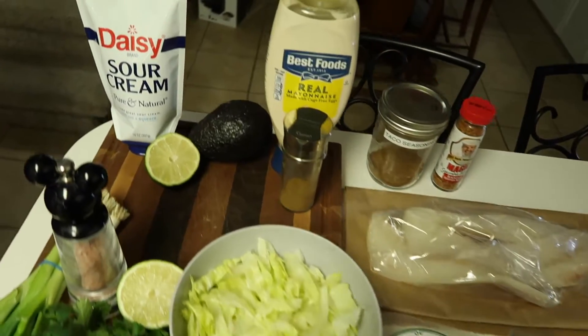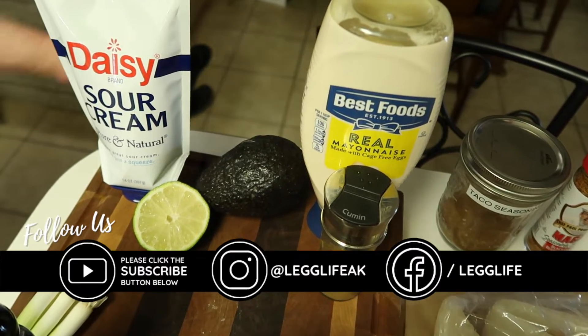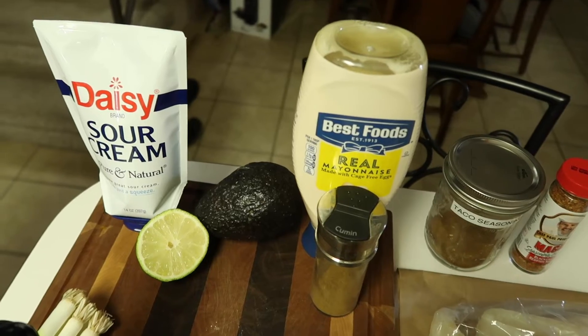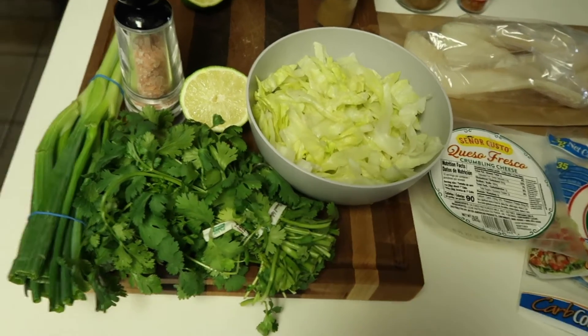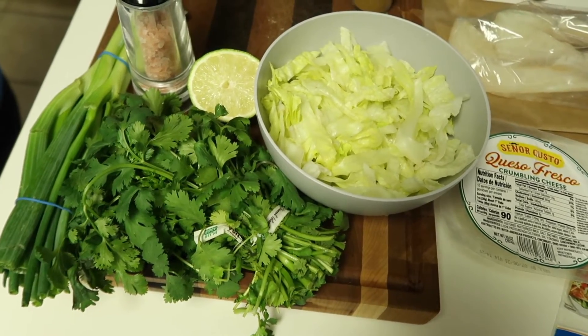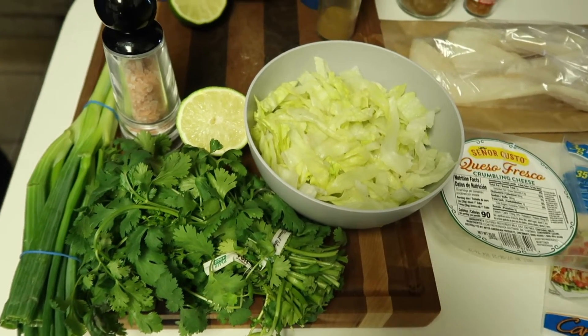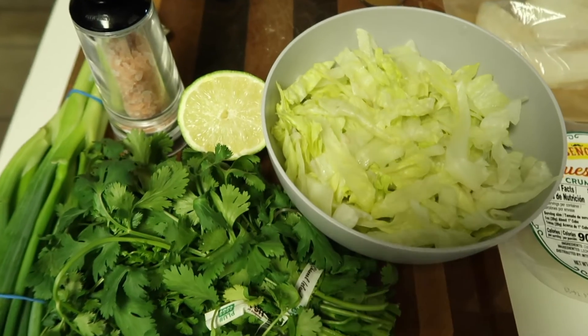Here are the ingredients. For the avocado cream sauce: avocado, lime juice, mayonnaise, sour cream — you could also use Greek yogurt — a little bit of water, ground cumin, and a pinch of salt. If you like spice, you could add juice from a jalapeño jar for a little heat, but Sherry's not a spice fan so we're skipping that. For the salad, we have about two cups of shredded lettuce, green onions, and cilantro — oh, it smells so good — plus more lime and salt.